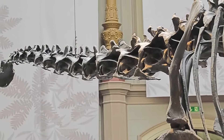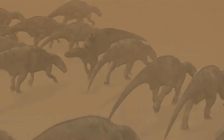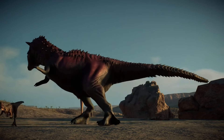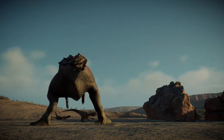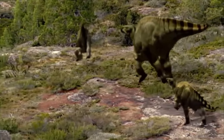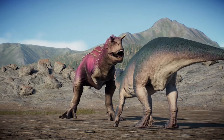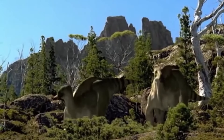The setting of the movie also brings up some inaccuracies. Disney's Dinosaur places its characters in a lush, tropical environment. While the Iguanodon did live during the early Cretaceous period, which had a warmer climate compared to today, their habitat wasn't exactly as depicted in the film. The Iguanodon roamed regions that are now part of Europe, including what is now England, Belgium, and Spain. These areas were more likely a mix of floodplains, forests, and coastal environments rather than the dense, jungle-like settings shown in the movie.